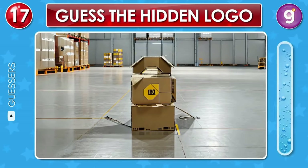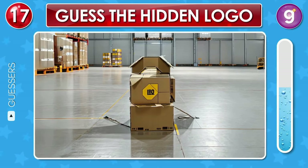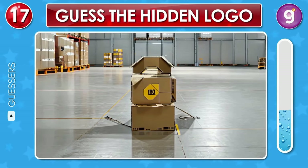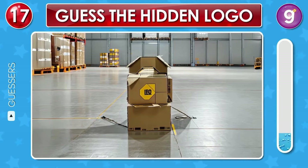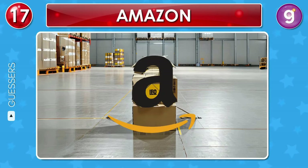Look at the boxes inside the warehouse. What logo do they form? That's the Amazon logo.